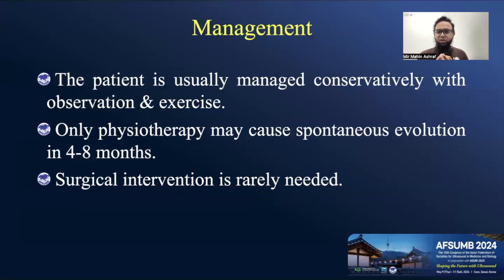As management, we usually manage it conservatively with observation and exercise, so patient counseling is very important here. Physiotherapy alone may cause spontaneous resolution in four to eight months. Surgical intervention is rarely needed, so it's important to properly counsel the patient's parents and give them regular exercises.